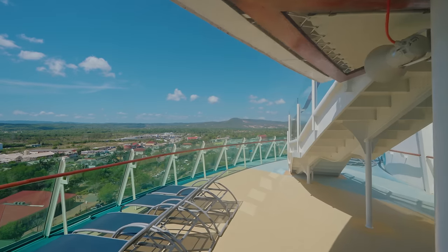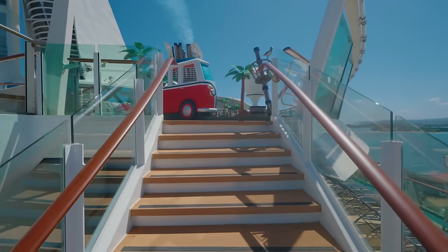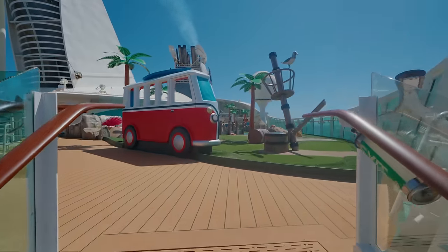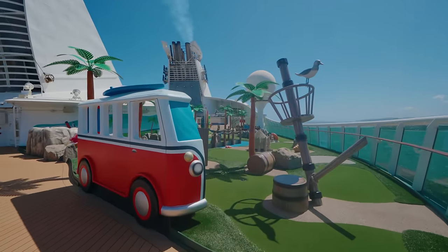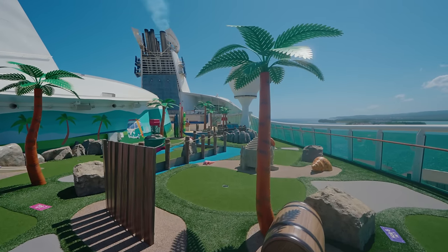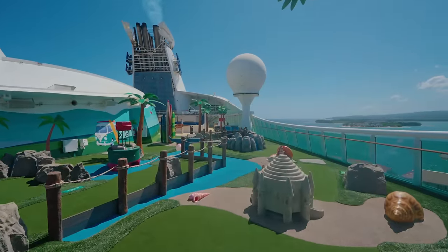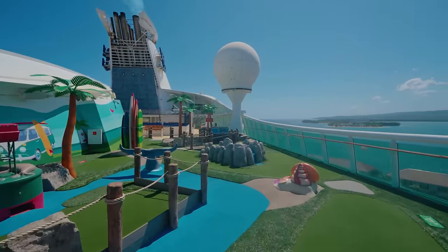At the back of the ship there are yet more sun beds, just in case you couldn't find one at the front. And as we go up the stairs you'll see a brand new area - this is the brand new mini golf course, and it is so much better than what was here before. It's really fun for all of the family and it's quite big as well. Very impressive, and it's great because it's complimentary - free to use.